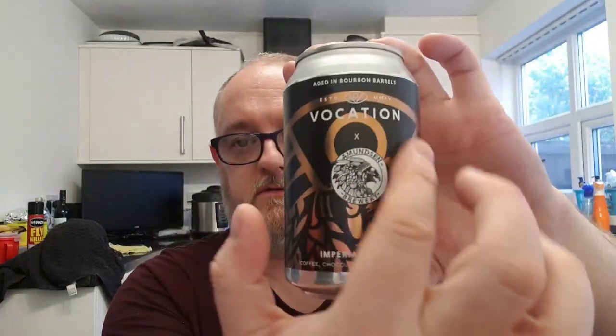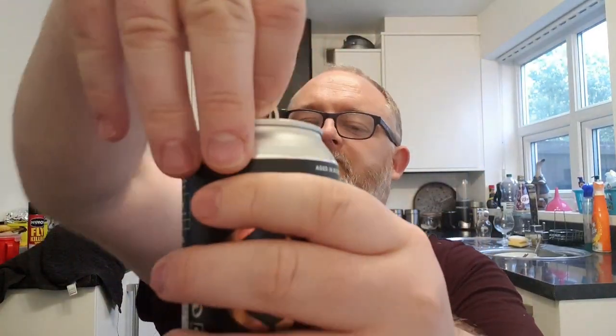Nice can. We've got the Vocation logo there and we've got the Amundsen eagle-ish logo there as well. So yeah, it looks cool. Let's pop it off and let's see what we've got. I do like Imperial Stouts — I do like bourbon barrel aged Imperial Stouts, so hopefully this is going to be something a little bit good.